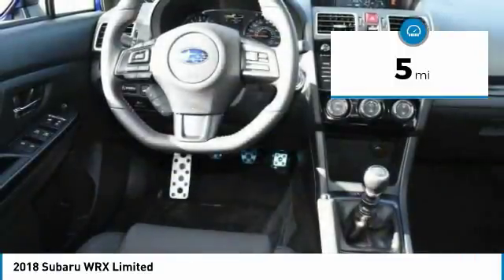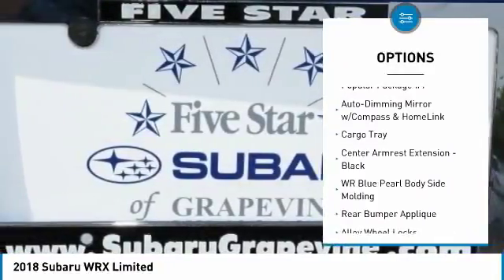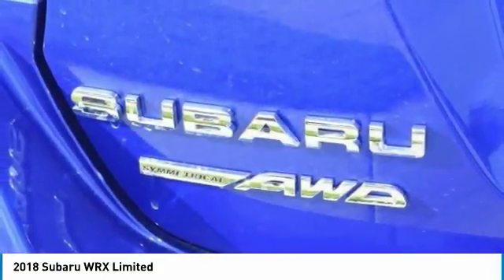Here are some of this vehicle's great options: traction control, dual airbags, leather-wrapped steering wheel, air conditioning, power steering, four-wheel disc brakes, CD player, fog lights, electronic stability control, and heated front seats.